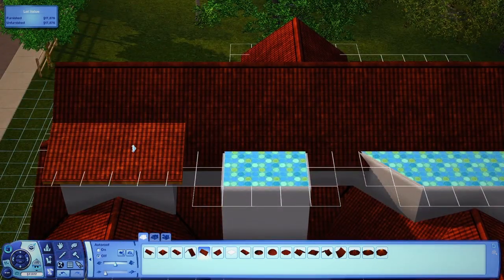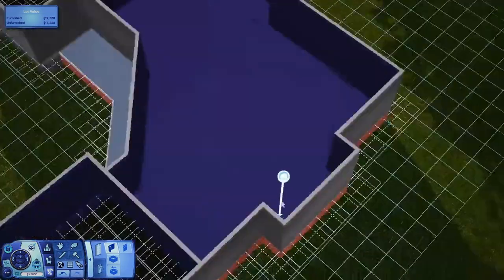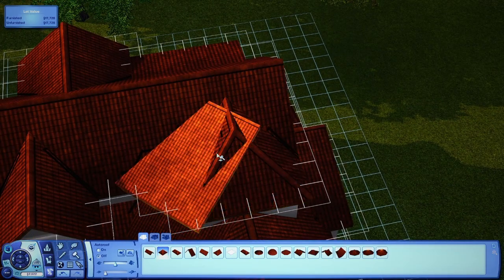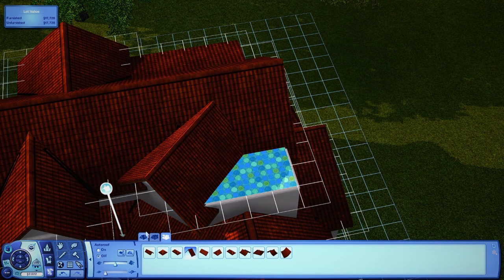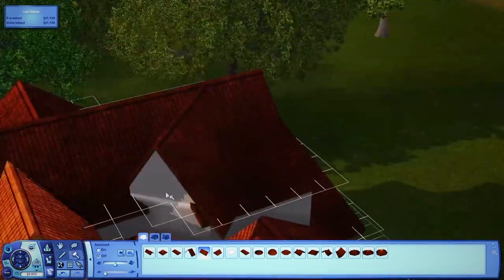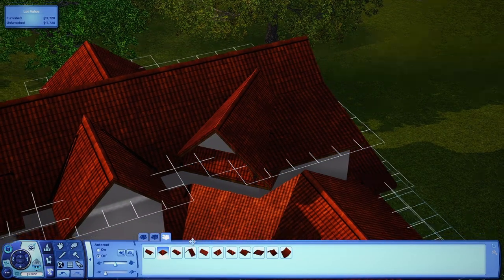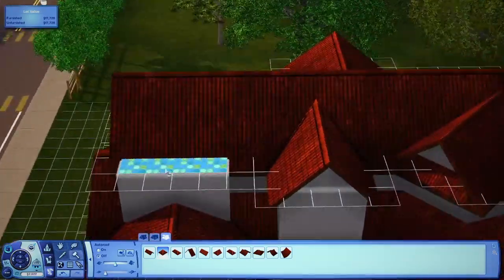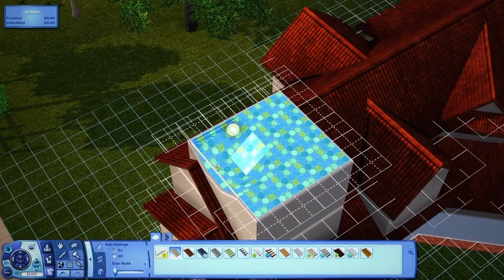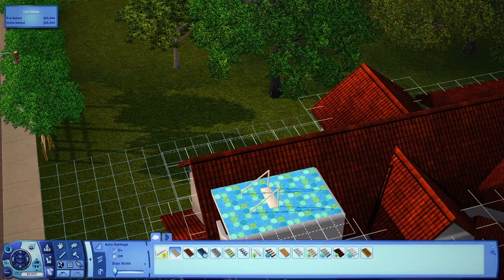There's kind of a diagonal wall section there. I struggled to roof it but eventually got it — I tried a few different things. I think it looks really nice and it's something different, because I wouldn't normally do diagonals since I'm not great at furnishing them or making them look good. But I tried my best. I also did this thing with walls, using stairs to make a shorter wall, which I really like.